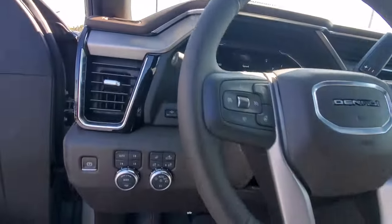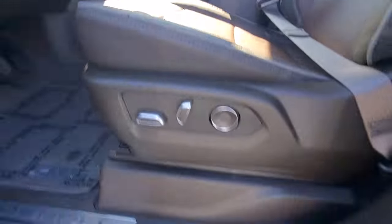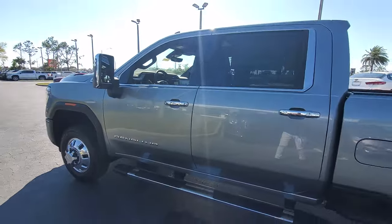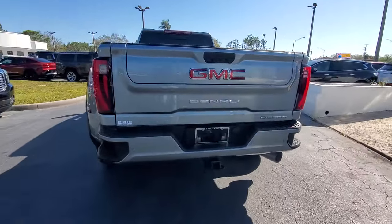Super strength meets serene comfort in this hard-working Sierra HD. See for yourself when you take it out for a test drive. Our professional staff looks forward to giving you excellent service. Thank you.